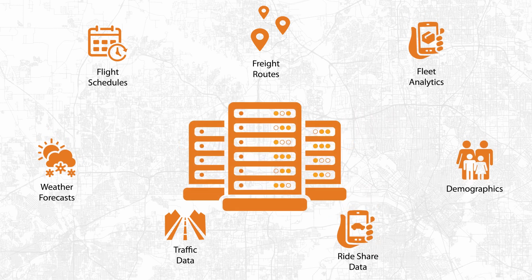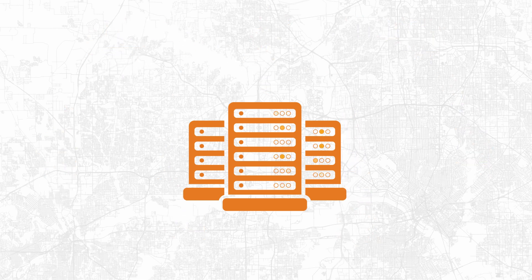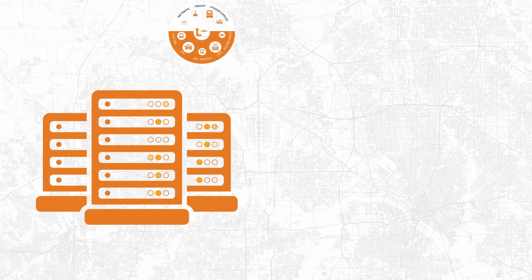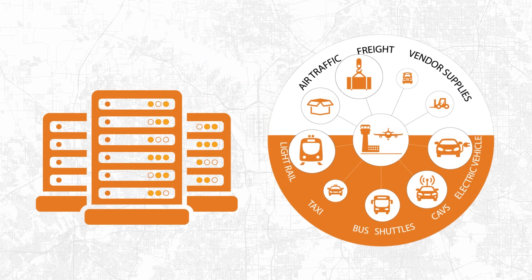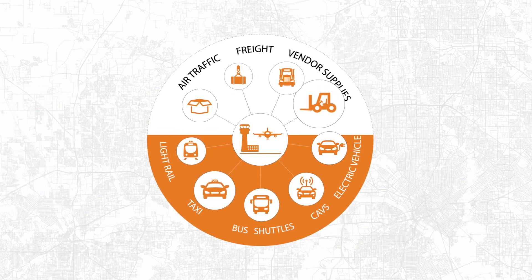Then they leverage the lab's powerful supercomputers to model and optimize the integration of new transportation technologies at the airport. The supercomputers allow the researchers to explore hundreds of thousands of potential future scenarios and optimize the energy cost per trip of the various types of transportation.